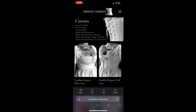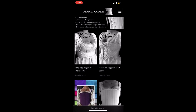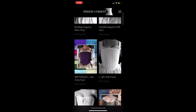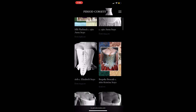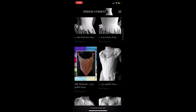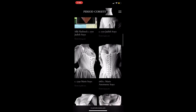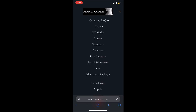Their range of products is extensive and historically accurate in all the best ways. An example of this is the 26 different styles of corsets that can be customized to your personal likings. These customizations range from your measurements to the color of the garment, to the different fabrications and the different metals they offer for their fastenings.